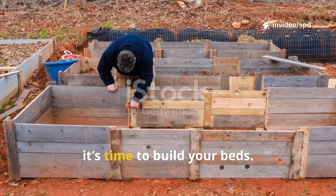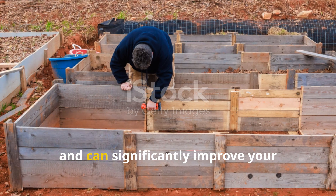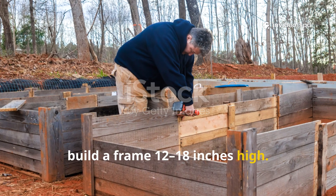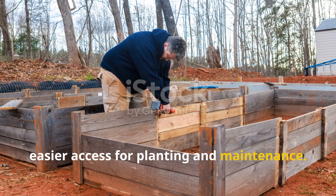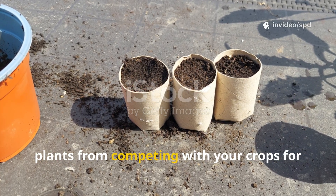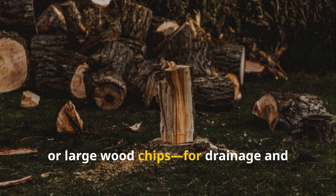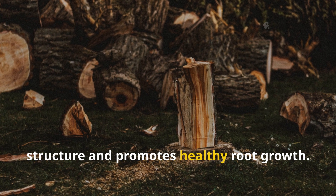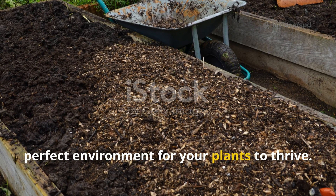With your soil mix ready, it's time to build your beds. Whether you choose raised beds or in-ground trenches, both methods have unique benefits. For raised beds, build a frame 12–18 inches high — ideal for most vegetables, allowing better root development and easier access. Lay cardboard at the bottom to block weeds, then add a layer of coarse woody material like logs, branches, or large wood chips for drainage and long-term nutrients. Fill the rest with your amended soil mix.